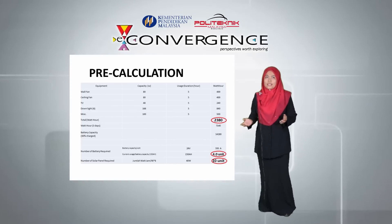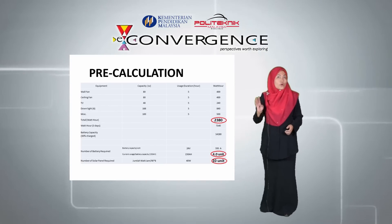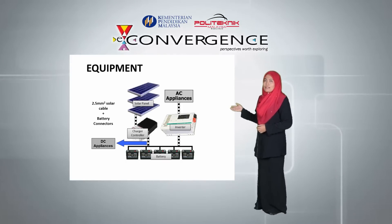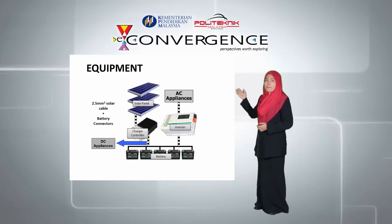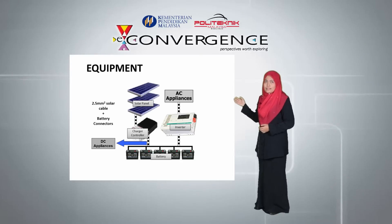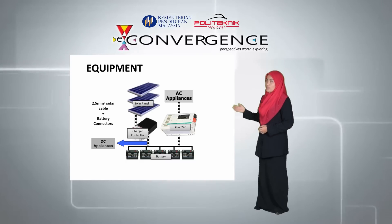Looking at our power needs, we calculated that our solar system requires 4 units of batteries and 10 units of PV panels. Our equipment list includes 1,040 watts of solar panels, an MPPT charger controller and inverter, 450 AH batteries, and approximately 2 rolls of solar cable and battery connectors.